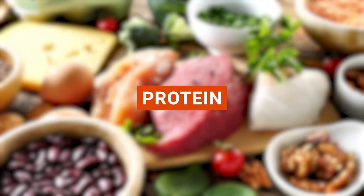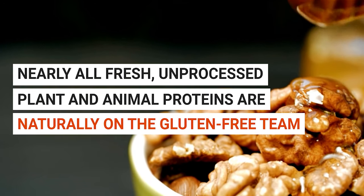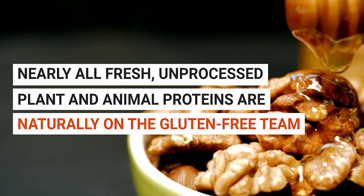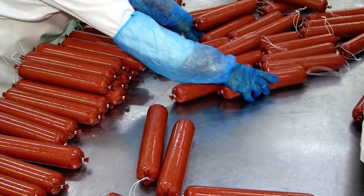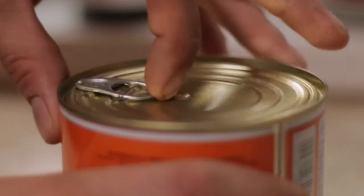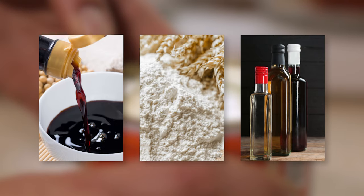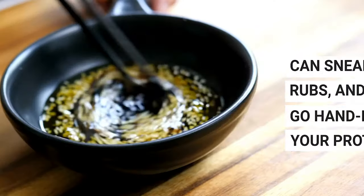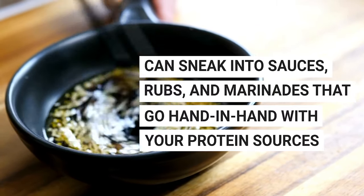Next, let's talk protein. Nearly all fresh, unprocessed plant and animal proteins are naturally on the gluten-free team. But the plot thickens when we get into the world of processed proteins. Processed proteins often have a few extra guests on board like soy sauce, flour, and malt vinegar — all of which carry gluten. These can sneak into sauces, rubs, and marinades that go hand-in-hand with your protein sources.